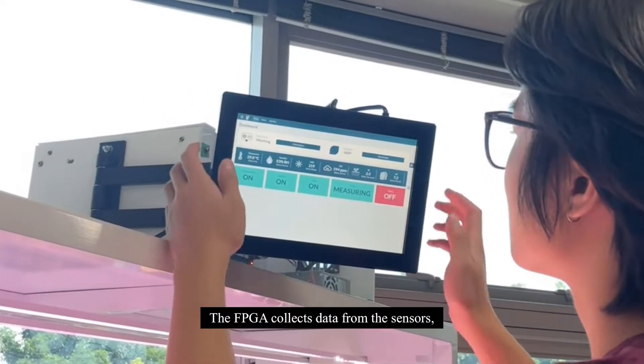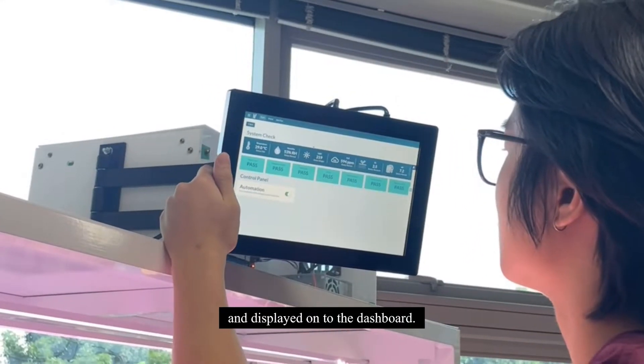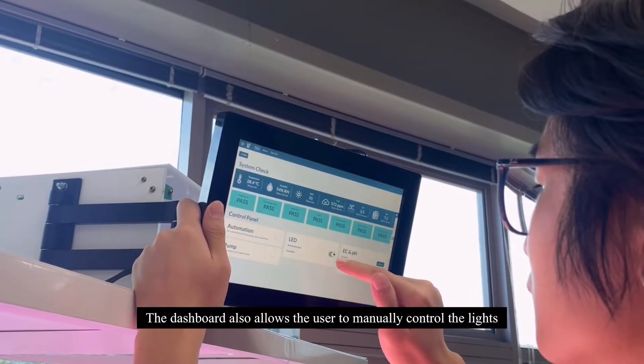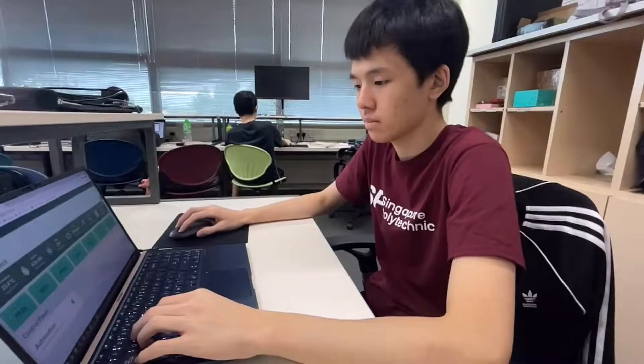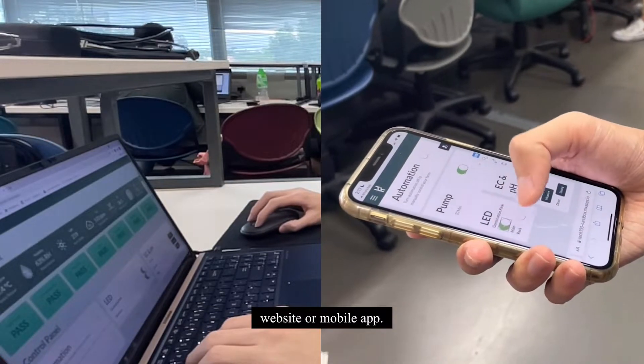The FPGA collects data from the sensors, which are processed and uploaded onto the cloud database and displayed on the dashboard. The dashboard also allows the user to manually control the lights, pump, and dosage of nutrients through the touchscreen. Remote monitoring and control is also available through a website or mobile app.